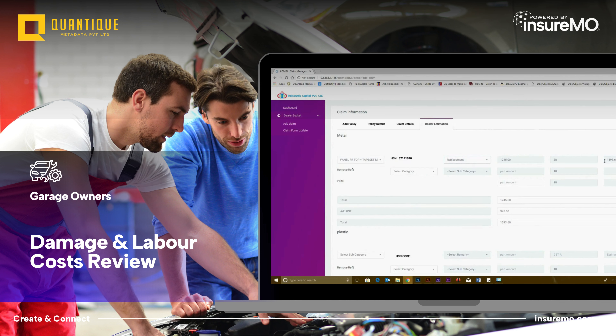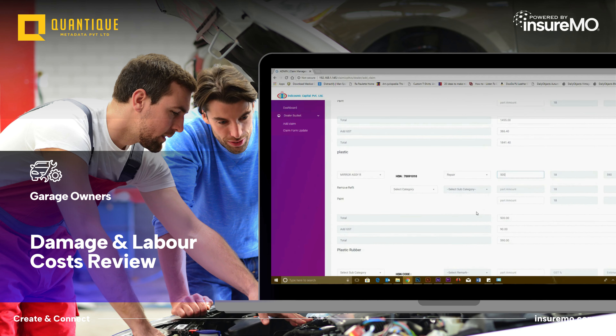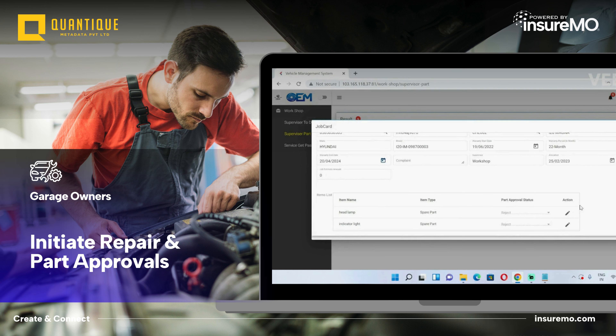The platform facilitates seamless communication and data sharing between the garage and the insurer, simplifying the approval process. With the Insurer Garage app, the garage supervisor initiates repair work, assigns tasks to technicians, manages part approvals, and updates repair progress.